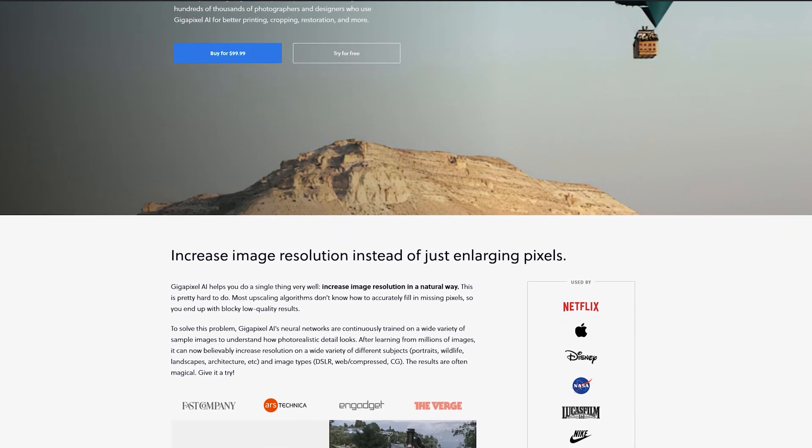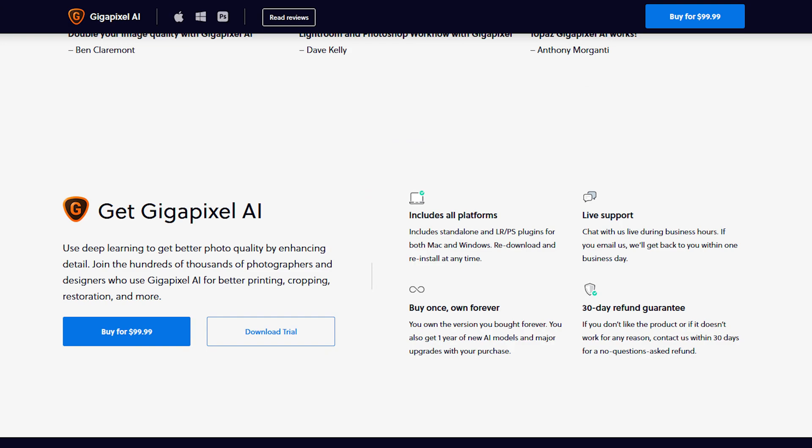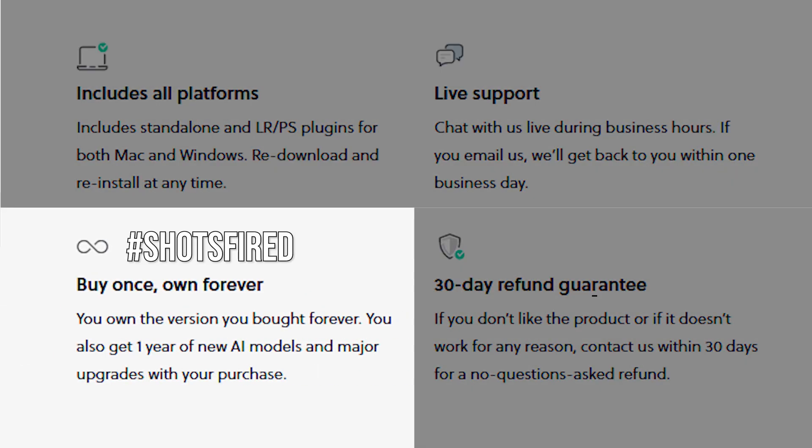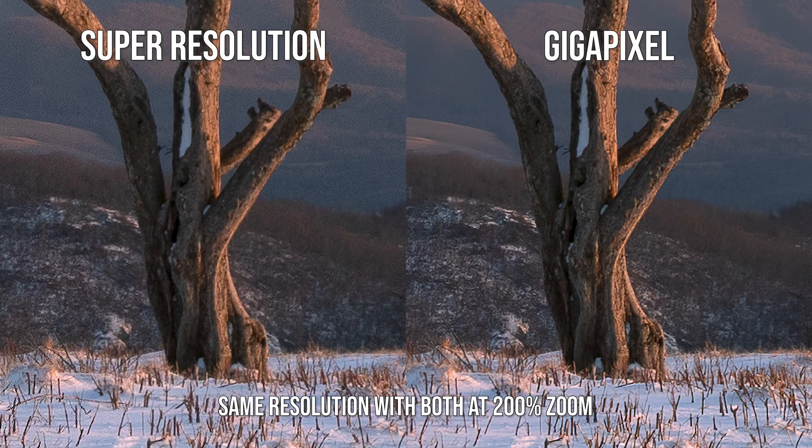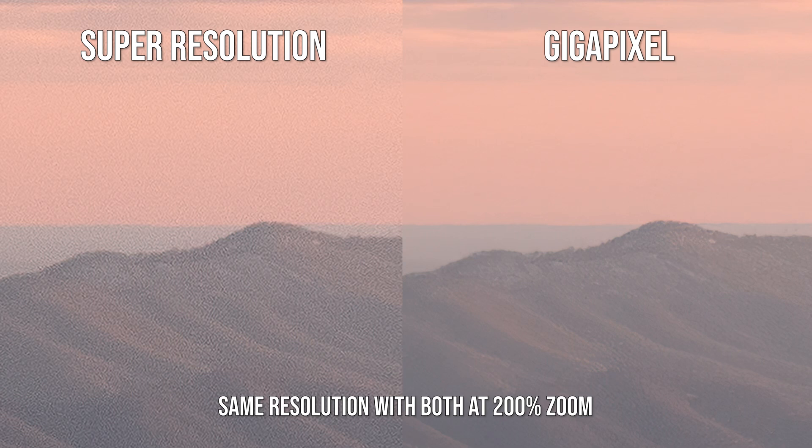Gigapixel AI is another popular option used for upscaling images. The big downside is that it costs $99, and I wasn't willing to spend that much for a video that'll get 100 views if I'm lucky. So instead I just tried out the free trial, and the results were somewhat mixed. There were definitely instances where Gigapixel did a much better job than Super Resolution, but also instances where Super Resolution did certain things better. For example, look at this section of this image I tested. The Gigapixel version on the right has less noise overall, but the noise in the Super Resolution version is much more uniform and natural looking. Check out these spots on the mountains compared to the Super Resolution version — the weird artifacts are very random and they stand out more. But even then, there are certain areas where the image looks better in the Gigapixel version, specifically the sky. So it really seems like it's a toss-up as to which is better.